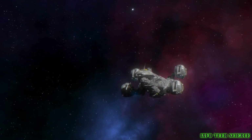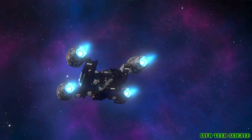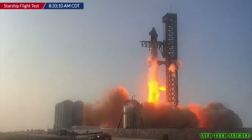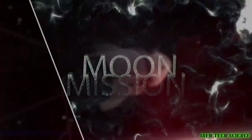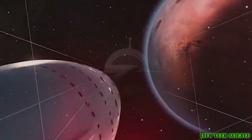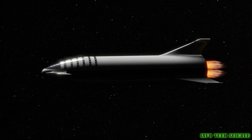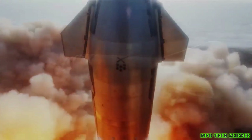Dear friends, as humanity continues to explore the vast expanse of the cosmos, we have made a significant leap forward with the introduction of the Starship Booster Hot Staging technique. This revolutionary method promises to transform the way we approach space exploration, ushering in a new era of innovation, efficiency, and sustainability. In this video, we will delve into the fascinating world of Starship Booster Hot Staging, exploring its intricacies, significance, and the remarkable human creativity that drives this cosmic endeavor.